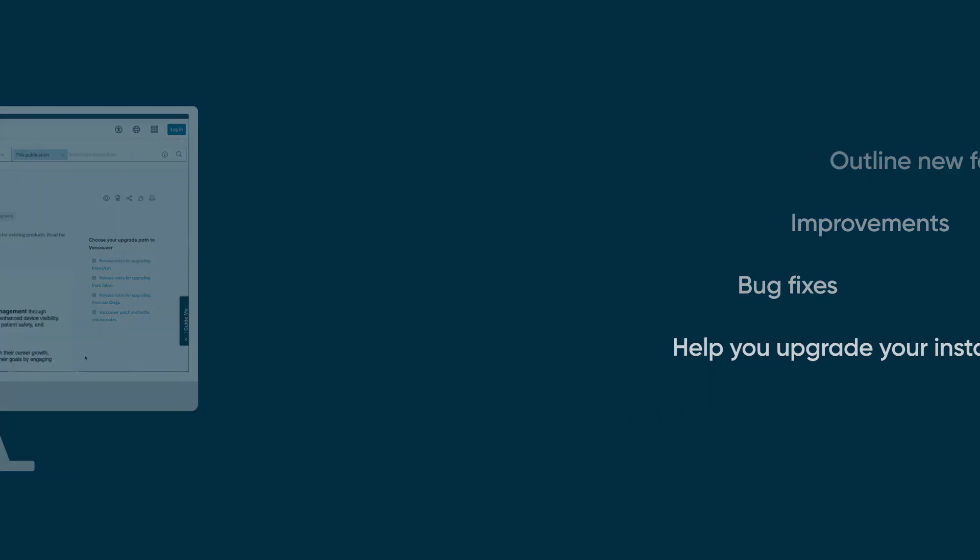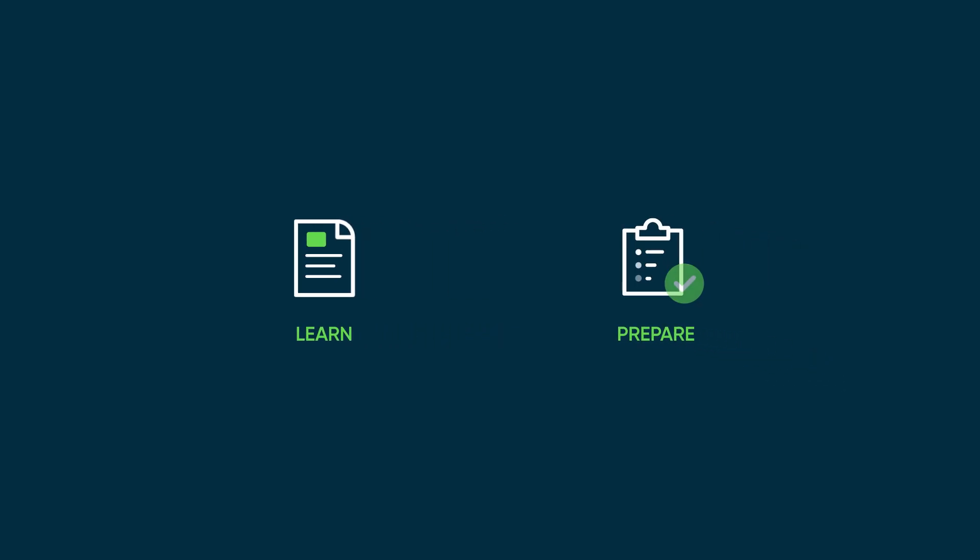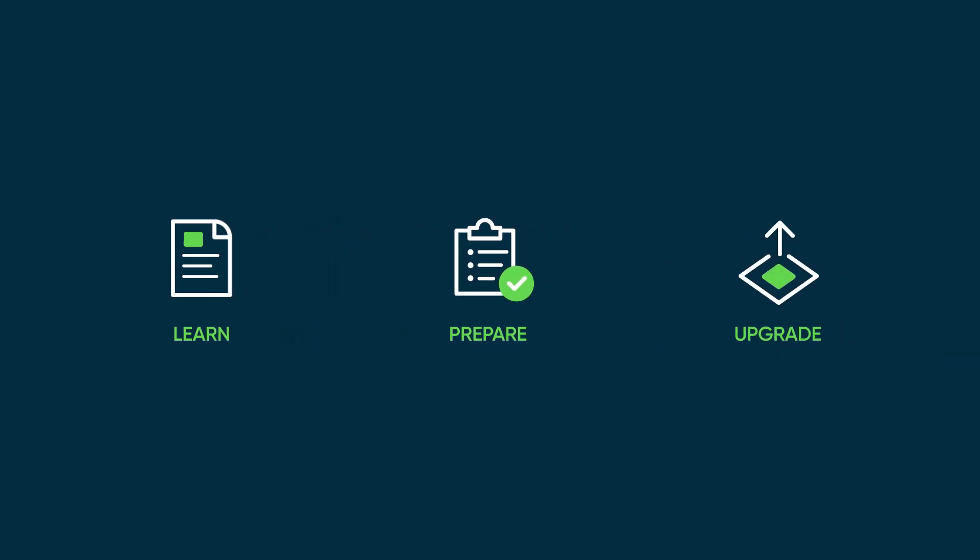The release notes have three sections: Learn, Prepare, and Upgrade. Each section supports a stage in the upgrade process.